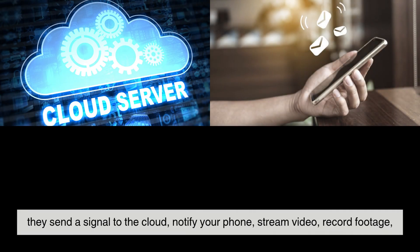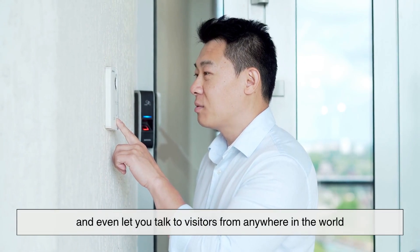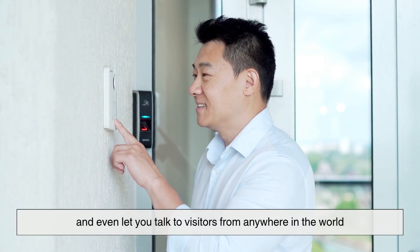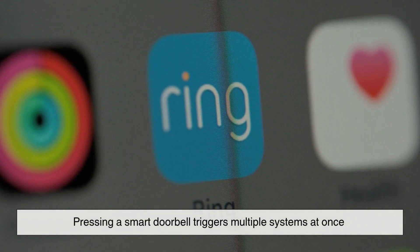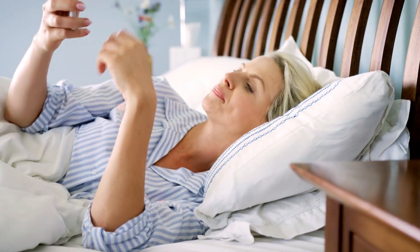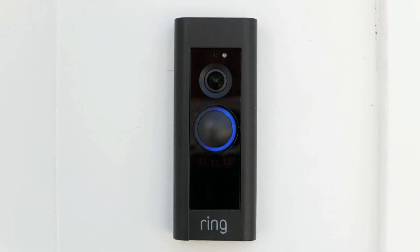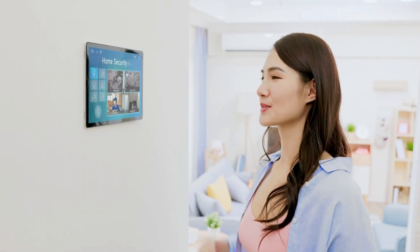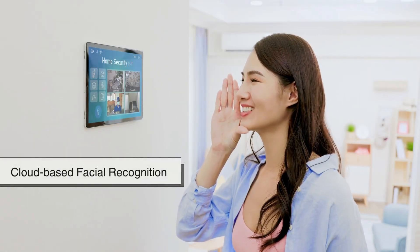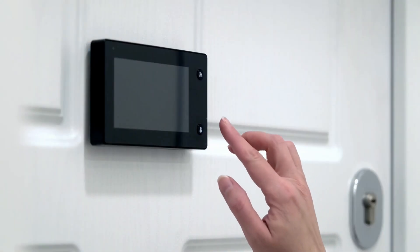Smart doorbells don't just ring a bell. They send a signal to the cloud, notify your phone, stream video, record footage, and even let you talk to visitors from anywhere in the world. Behind the scenes, pressing a smart doorbell triggers multiple systems at once: it activates a camera, sends a push notification to the homeowner's phone, starts a video or audio feed via Wi-Fi or cellular data, and in some cases even triggers cloud-based facial recognition or connects to a smart home system. That's a long way from pulling a rope.